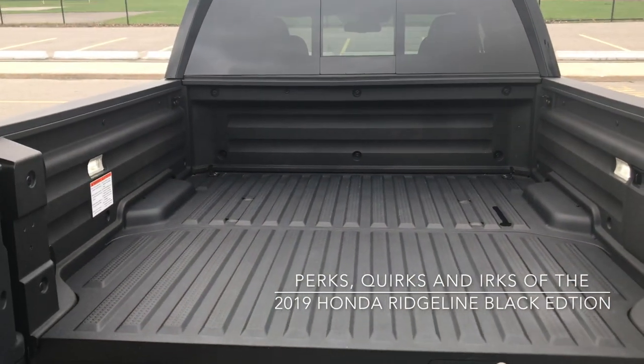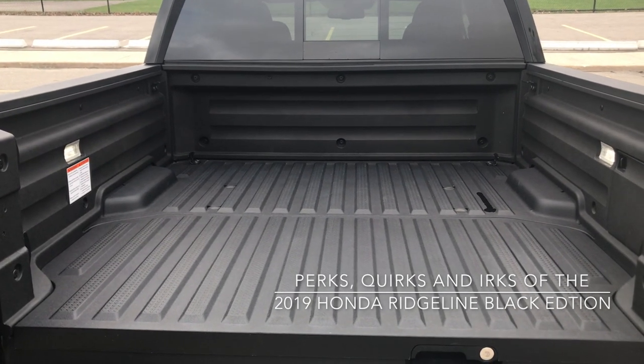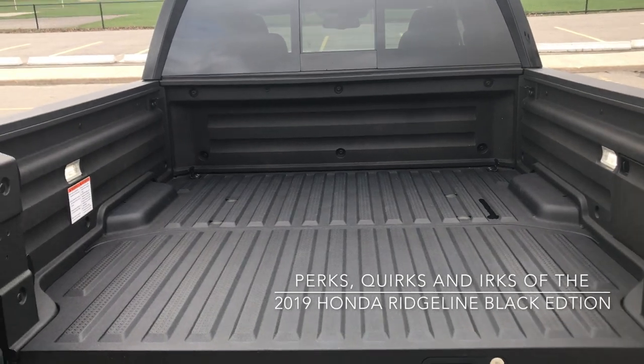In the bed there are also speakers. I can't show you exactly where they are because they are so well protected I can't tell precisely where they are. However, they sound really quite fantastic.